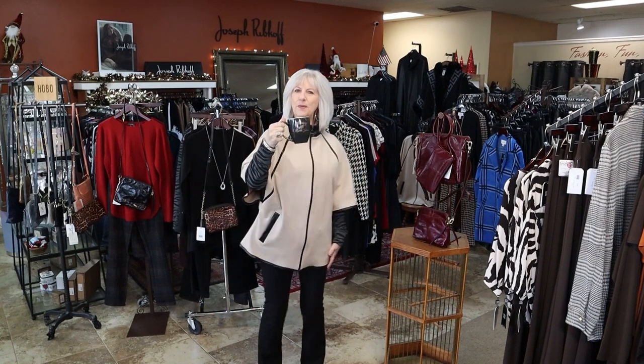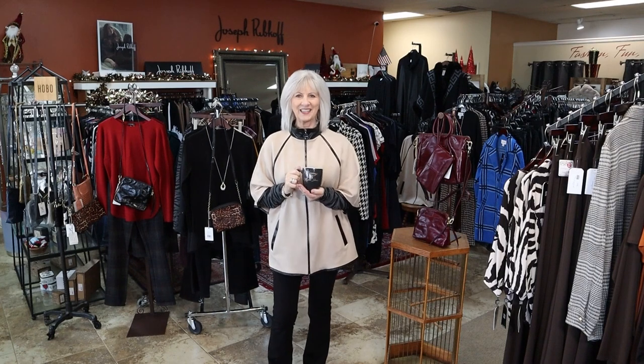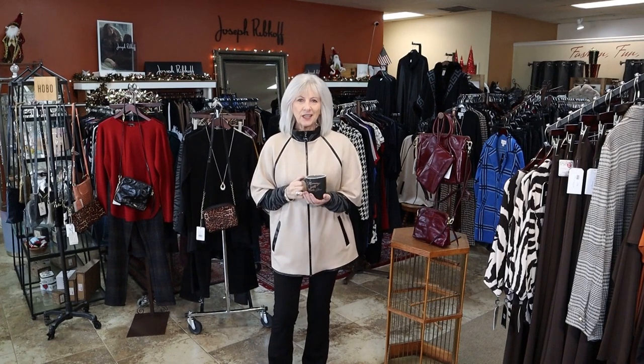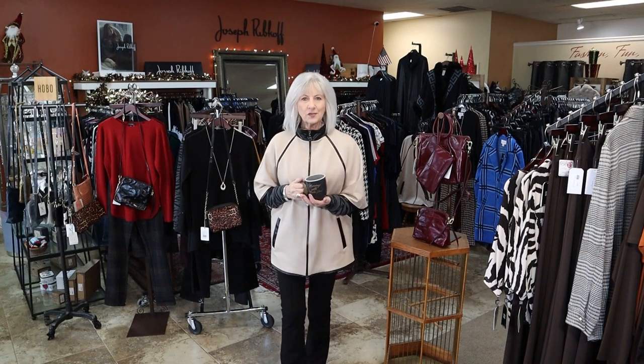Good morning, everyone. Happy Monday. I hope you're having your first cup of coffee with me this morning. I want to say thank you to everyone that came in and shopped with us last week. I love it when you tell me that you watch my videos or you come in because you saw something on the video. So thank you so much.